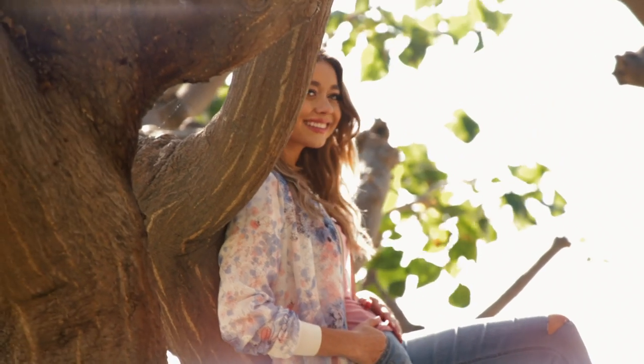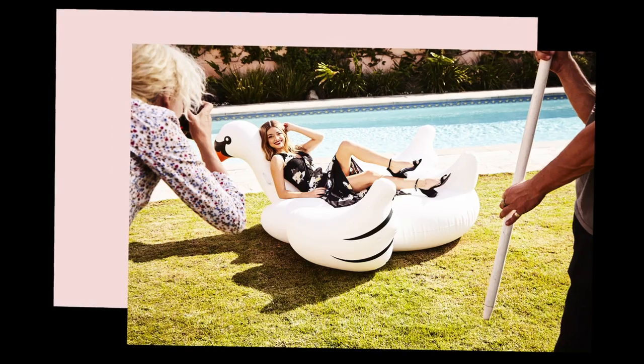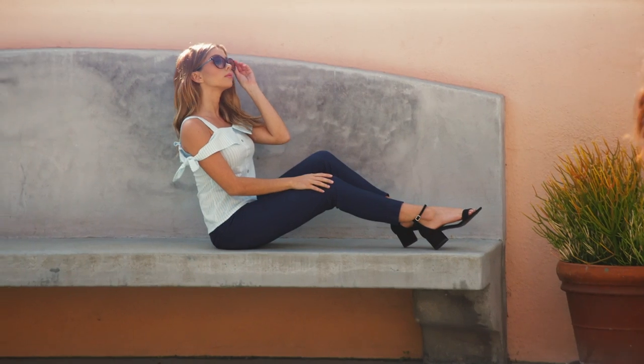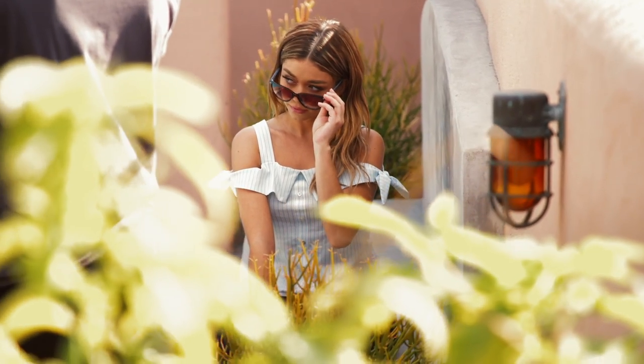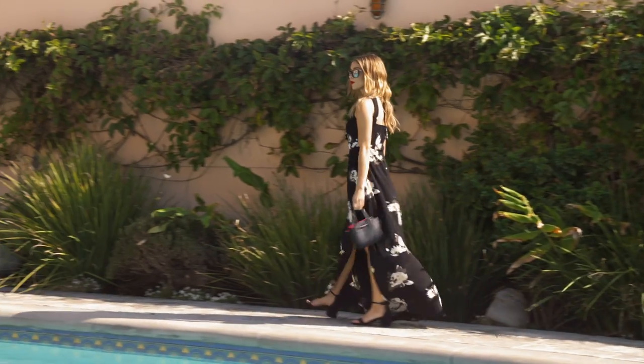Hi, this is Sarah Hyland taking you behind the scenes at my Candies photo shoot available at Kohl's. I'm so excited to be here. We have everything from dresses, maxi dresses, bomber jackets, embellished jeans. It's a really fun shoot today.